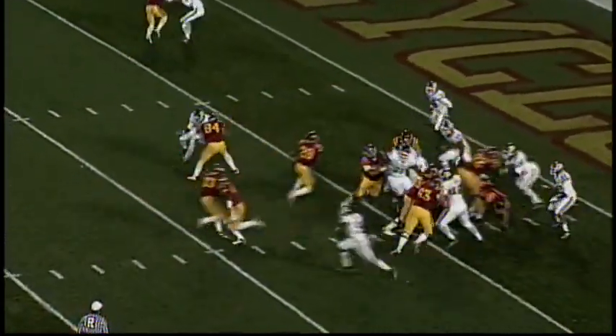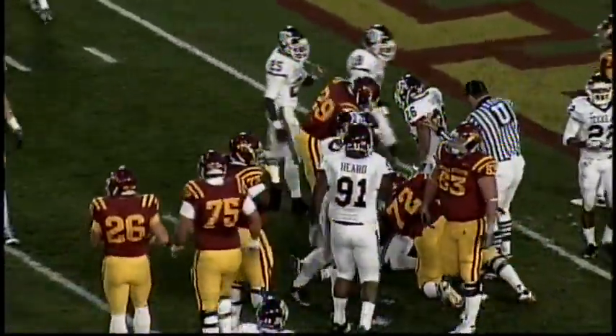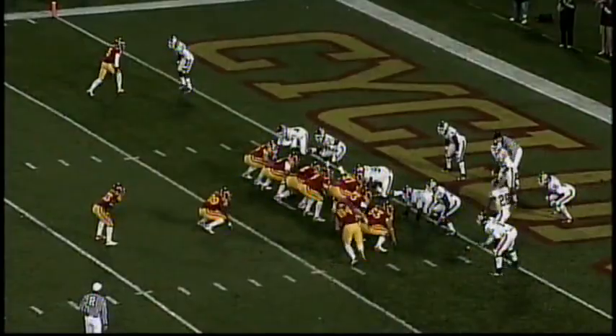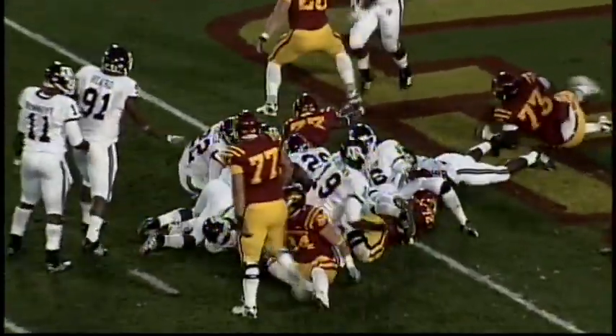Tight end goes in motion from the right to the left and there's the handoff — they try the left side. That'll be Robinson again, maybe the two-yard line. Third and goal at the Aggie 2 for ISU. Tight end steps back, split end went up on the line on the left side. There's the handoff — they're diving. Did he get in? Yes. They're signaling touchdown for Robinson.